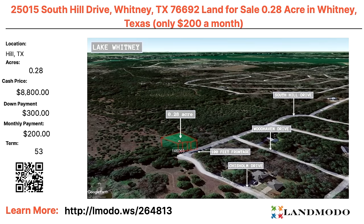Hill County, Texas — near Whitney, Texas. We have almost a third of an acre for $8,800 with $300 down and $200 a month for 53 months. Notice Lake Whitney in the background — that's pretty cool. Also 100 feet of road frontage, which is quite large. Property number is 264813.